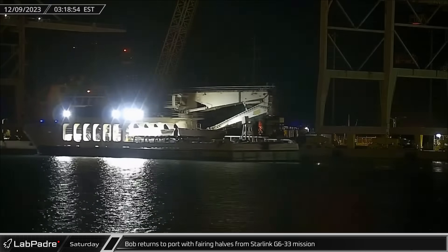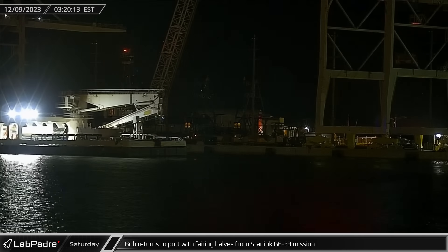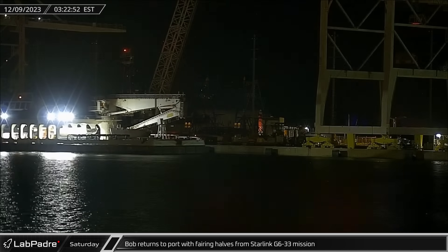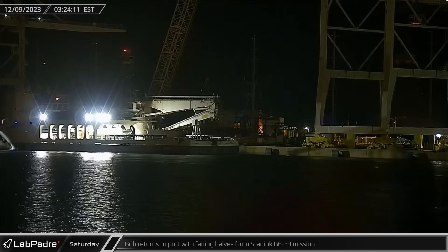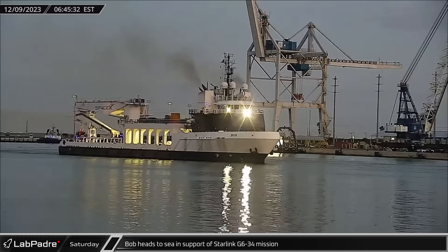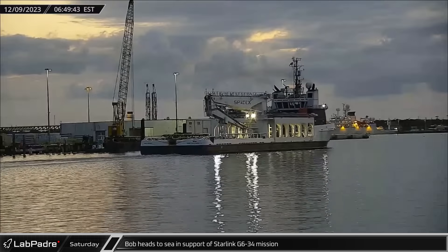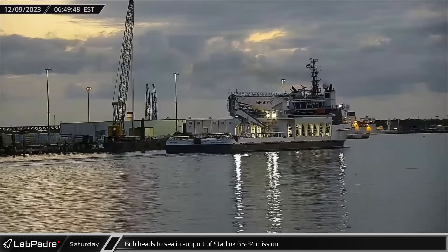Bob returned to port early on Saturday with both fairing halves on deck from the Starlink Group 6-33 mission, setting up at the docks to unload its cargo. To keep pace with the launch schedule, Bob headed back out to sea in support of the Starlink Group 6-34 mission just a few hours later.